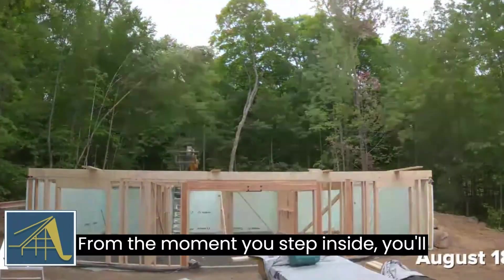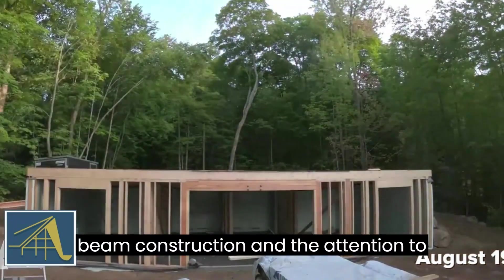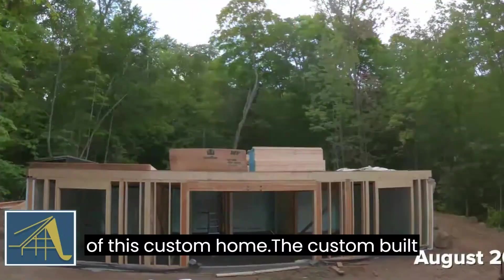From the moment you step inside, you'll be captivated by the stunning post and beam construction and the attention to detail that has gone into every aspect of this custom home.